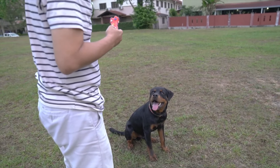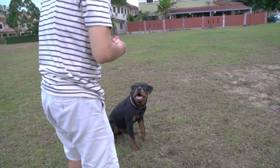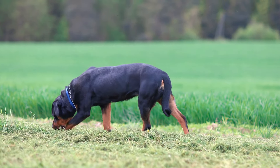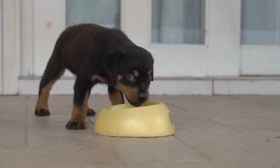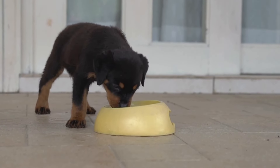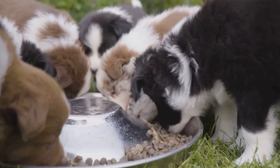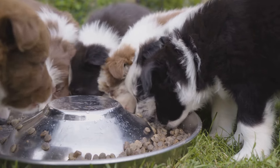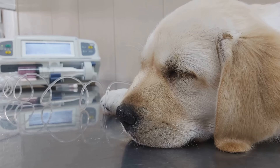Raising a rottweiler is a long-term commitment that requires consistent care and attention. Regular physical activity is paramount for a rottweiler's health — these dogs are known for their strength and endurance and thrive on a good mix of walks, playtime, and training sessions. A balanced diet is also the cornerstone of your rottweiler's health. High quality dog food rich in protein and low in fillers is the way to go, while being mindful of portion sizes.